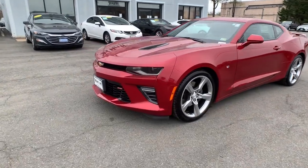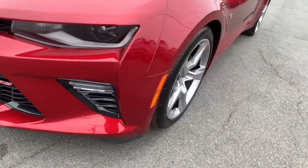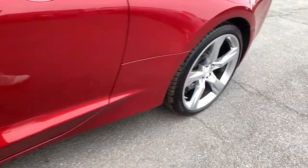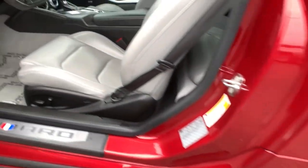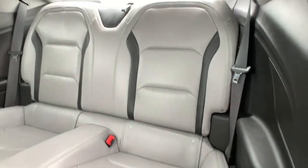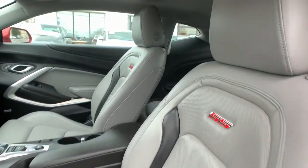The opportunity to experience this much power and refinement could be yours every day. Drive the Camaro. The Camaro.